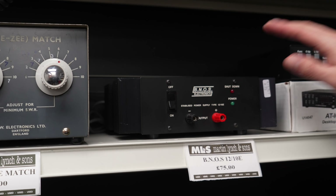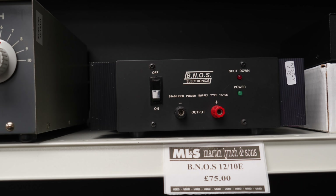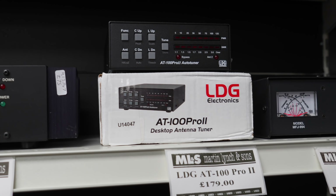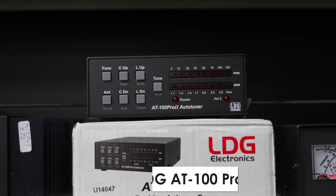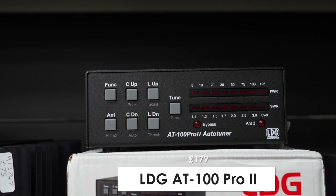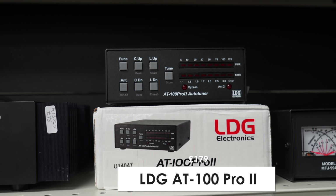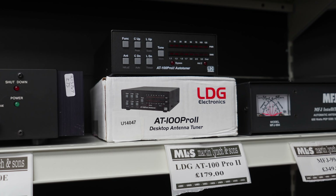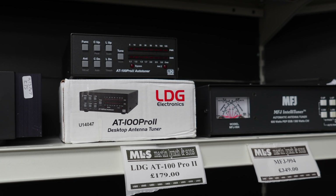Next to that we've got a little BNOS power supply, and then an LDG 80-100 Pro 2 — a 100 watt tuner for HF and six metres. The good thing with these is it's got about 2,000 memories, so once you've tuned it's very quick to go back and retune if you move across the bands.